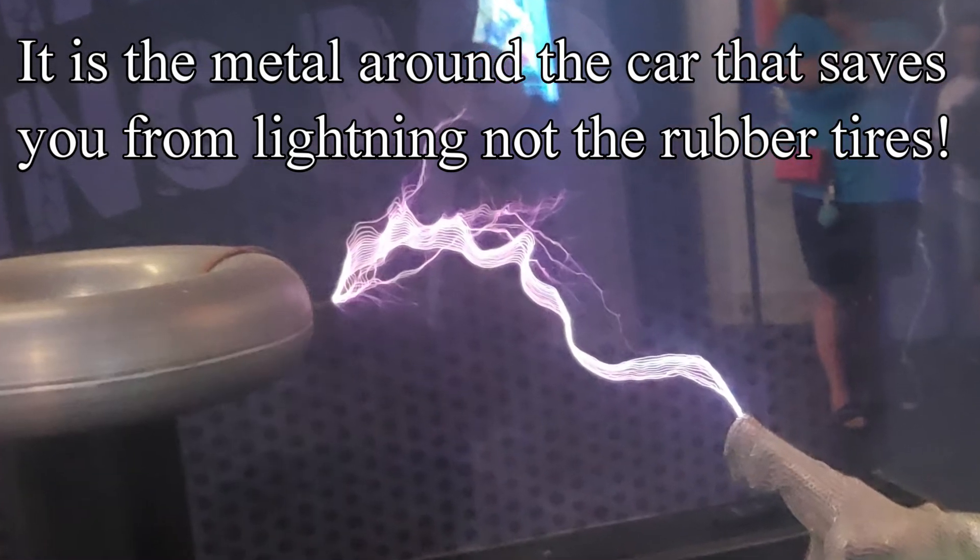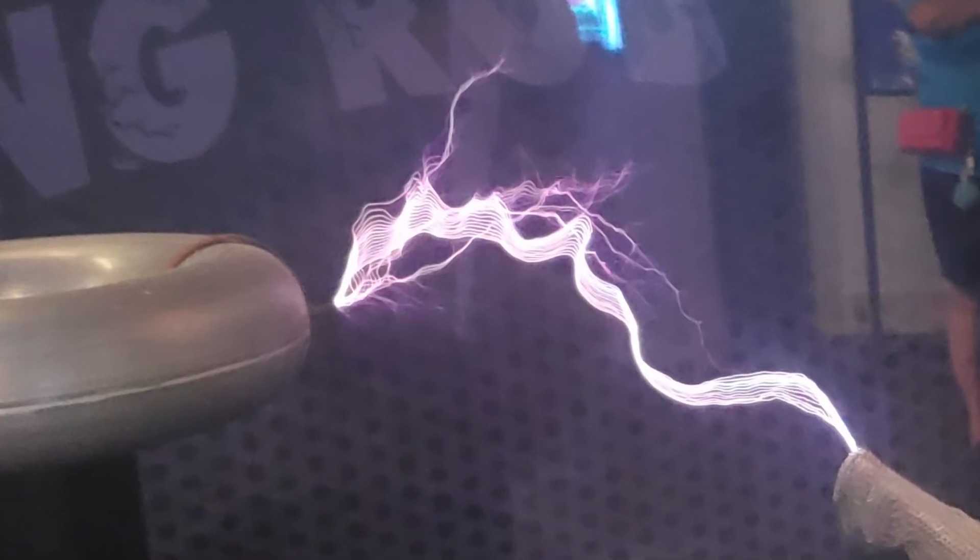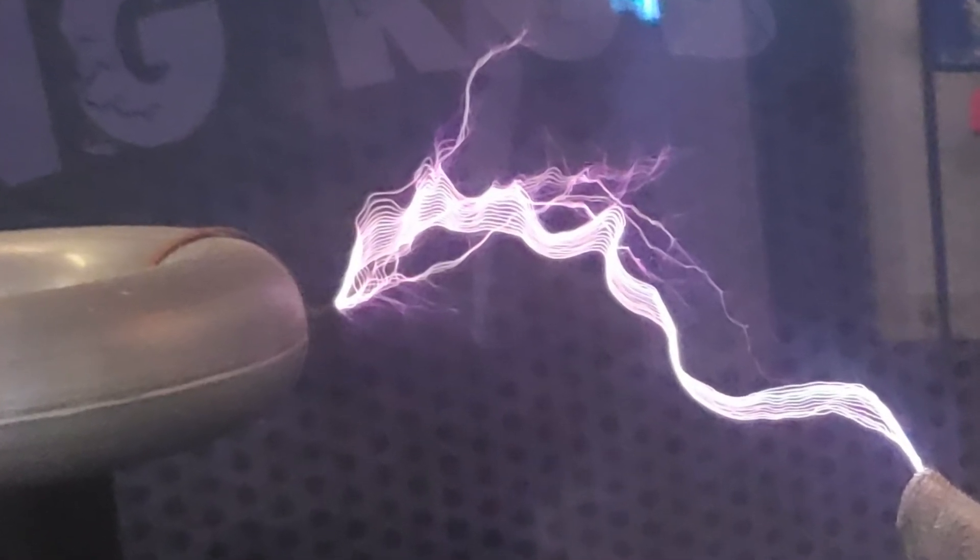So let's see the Tesla coil in action at Wonderworks Pigeon Forge, Tennessee. Get ready for 100,000 volts of electricity.